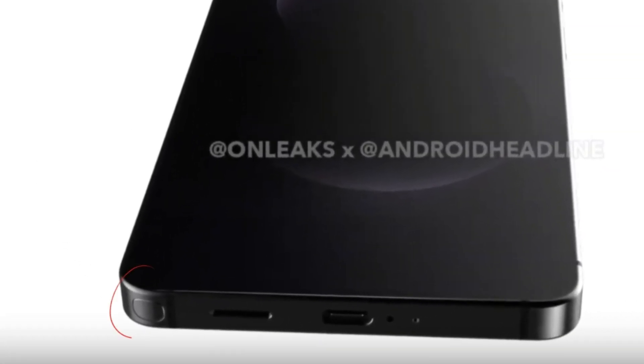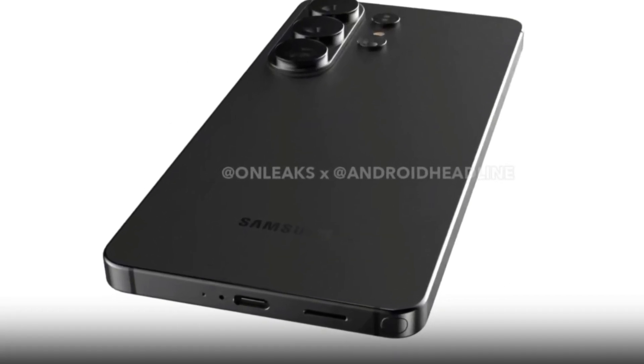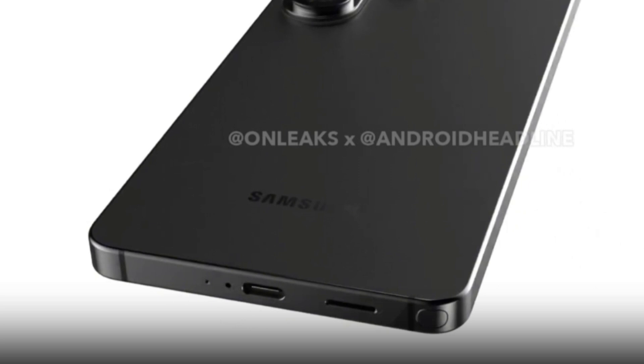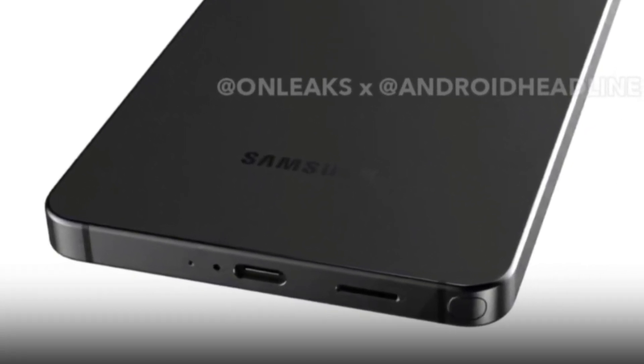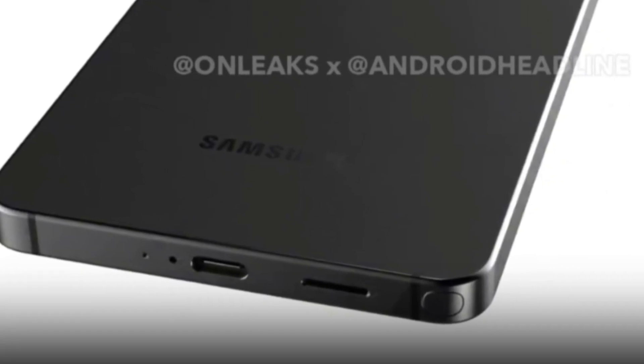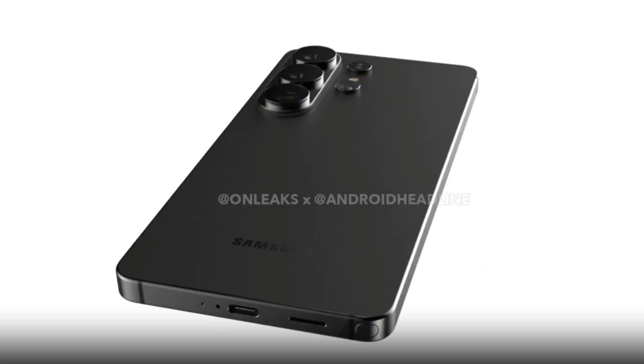The S Pen is also shown in the renders, located at the very edge of the bottom left corner. This adjustment appears to be a result of the slimmer build compared to the S25 Ultra, which was 8.2mm thick. As a consequence, the S Pen's back end — often referred to as the clicker — has been redesigned. It's no longer flat, as an earlier leak indicated.